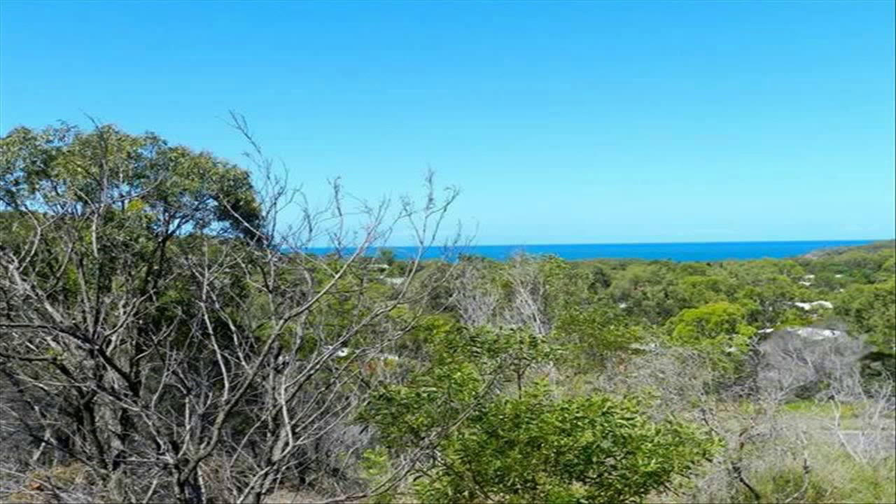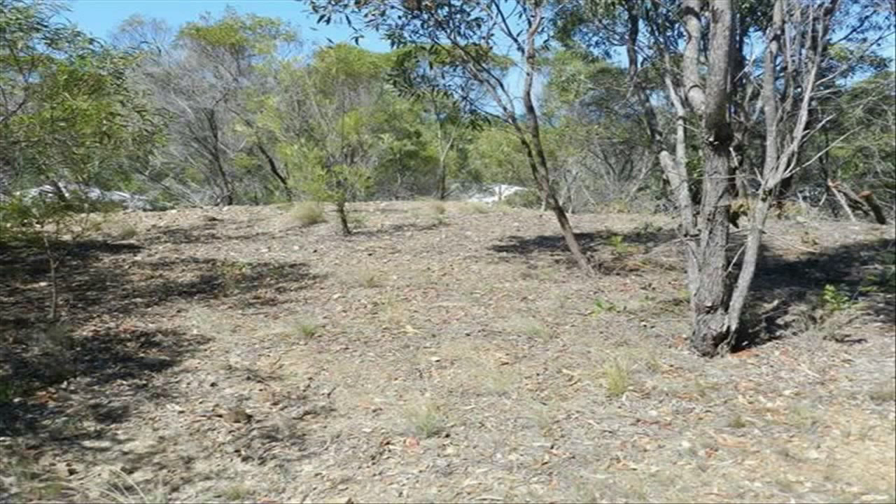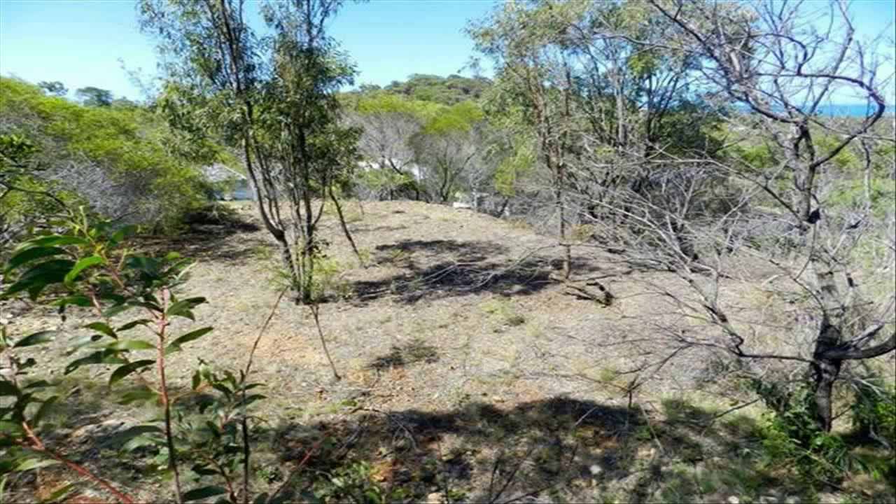This block on a popular central street enjoys nice ocean views and is still an easy walk to the beach and town. Generous in size at over 850 square meters with a house pad already cut in, views from standing at ground level are already good and with a bit more clearing and building up a bit would improve greatly.